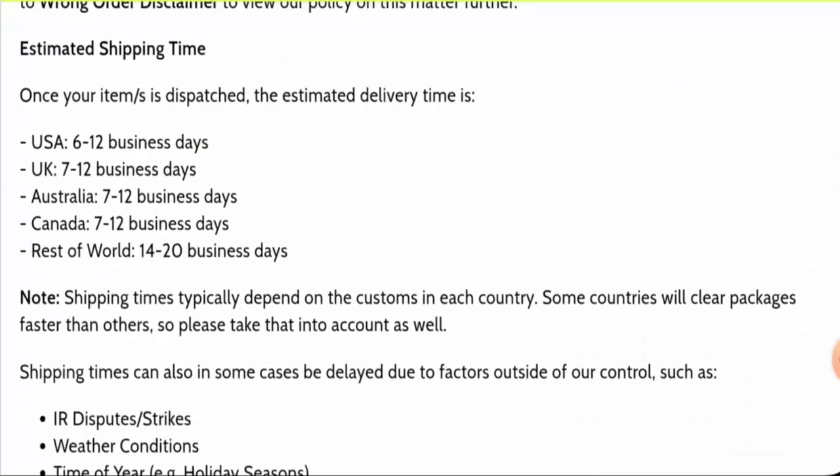Next, we're going to check the shipping policy. Processing takes one to three business days. USA shipping takes six to twelve business days, UK shipping takes seven to twelve business days, and for the rest of the world it is 14 to 20 business days.